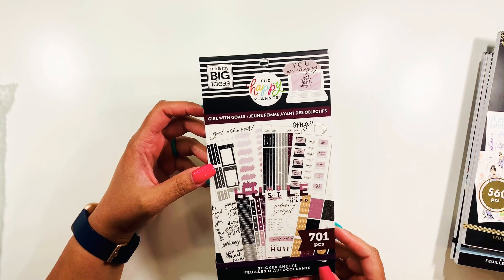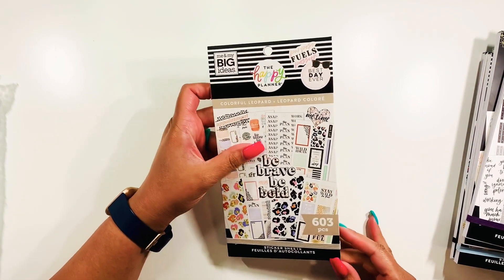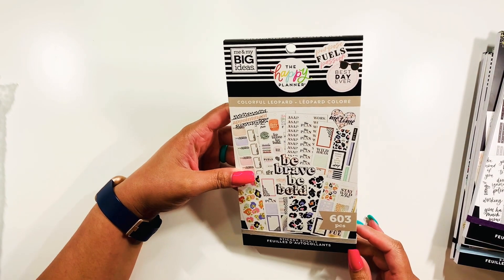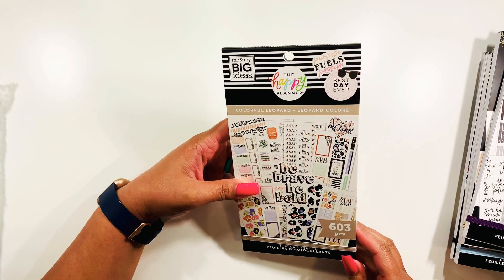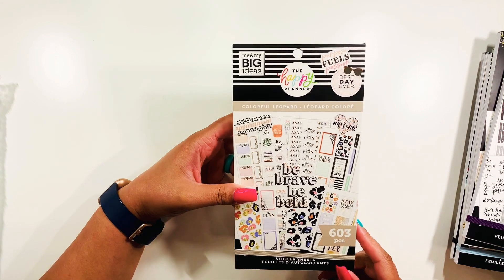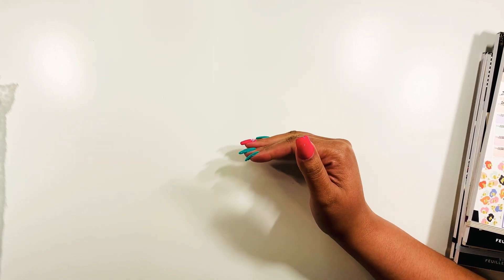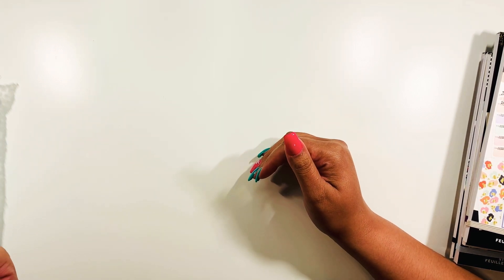I'm kind of sad and really hoping that they come out with one that has the rest of the princesses, plus some more Jasmine — obviously that's why I like Jasmine so much. Then Girl with Goals — I love the colors in here, that was the main factor for getting this one. And colorful leopard — it goes along with all the other leopard print items I have. Then I decided I wanted to get two more sticker books from the Happy Planner.